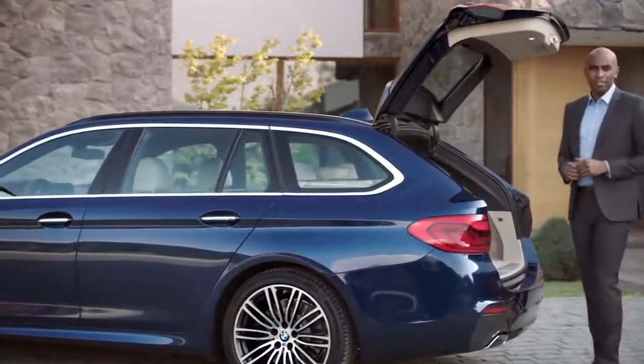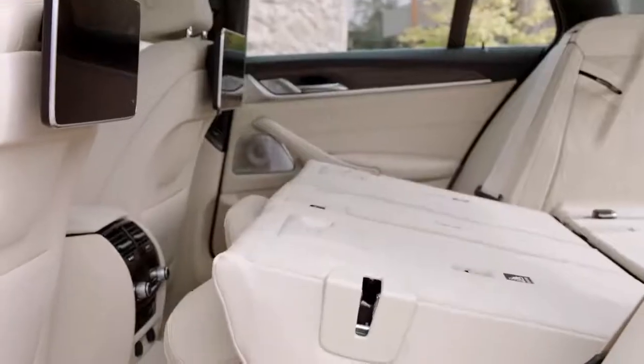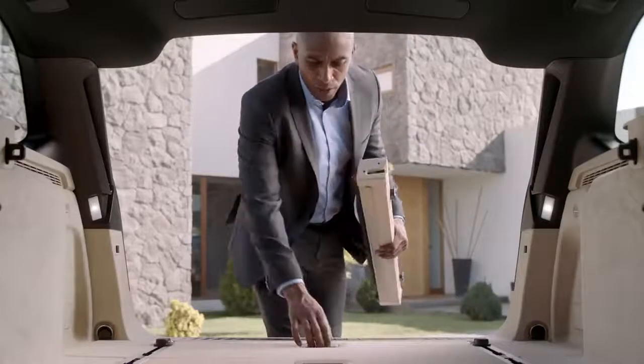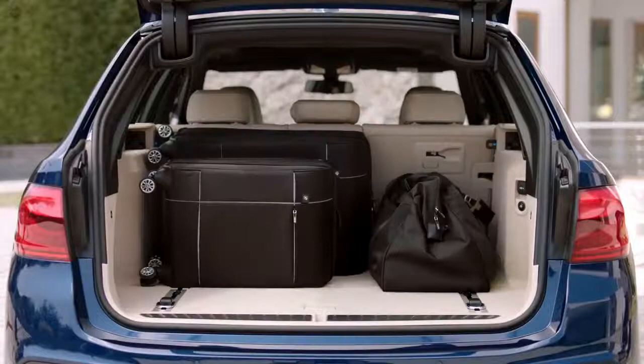This is also new and so convenient. You now have two electrical levers in the luggage compartment, which allow you to fold over the backrest from behind. Speaking of convenience, there is a stowage underneath the compartment floor for the luggage compartment cover and the partition net. This way, everything is taken care of, and you have a number of loading possibilities.